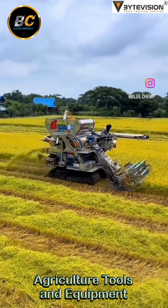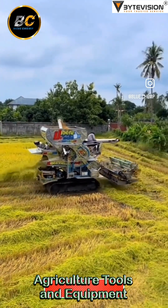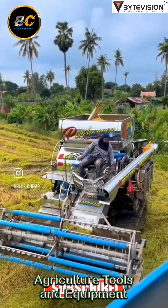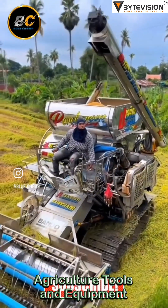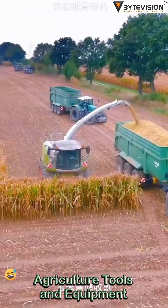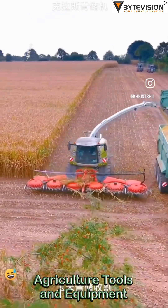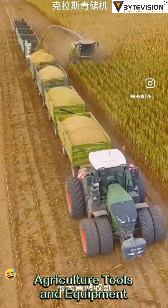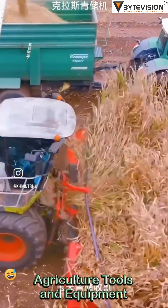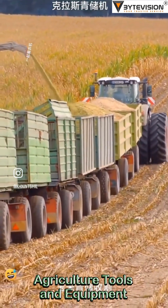Planting equipment: gone are the days of scattering seeds like confetti at a wedding. Now, seeders and planters place each seed with the precision of a watchmaker, ensuring optimal growth conditions. Irrigation machines like the Bauer Rain Star ensure that crops get their water — not too much, not too little, but just right — making farmers the Goldilocks of agriculture.